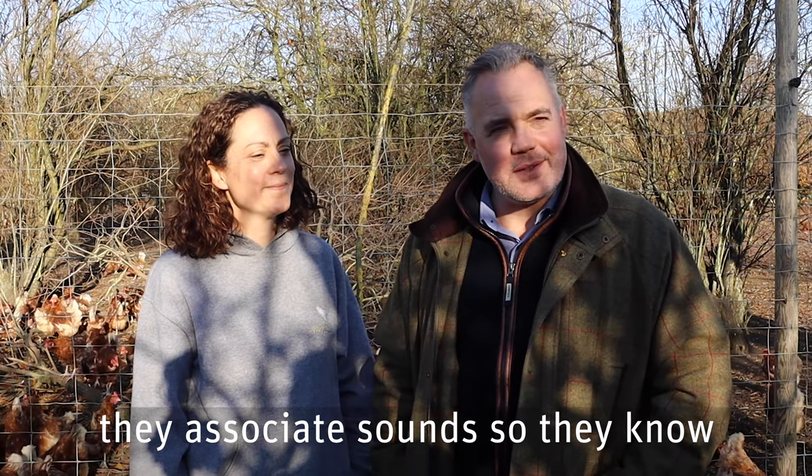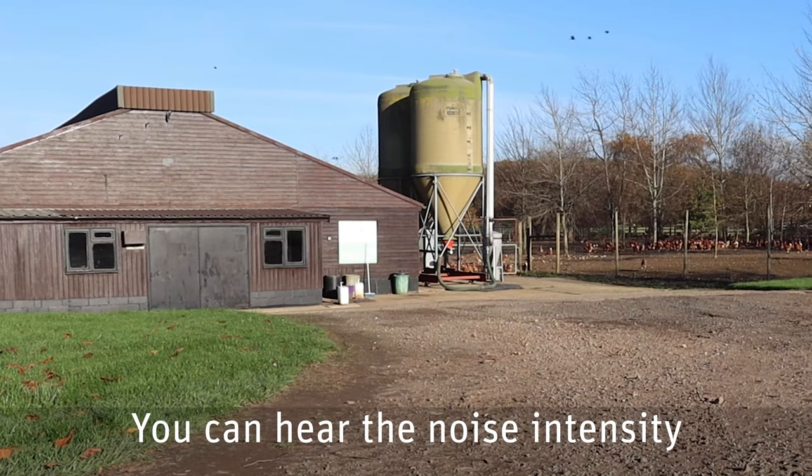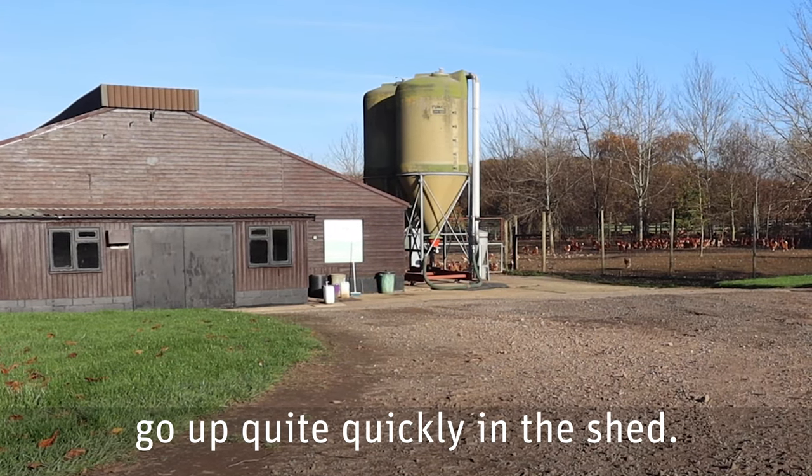It's interesting to see how the hens react to you when they hear the vehicle coming with the bugs on board. They're pretty quick to learn — they associate sounds, so they know that when the bugs are coming, you can hear the noise intensity go up quite quickly in the shed.